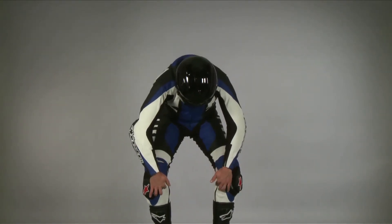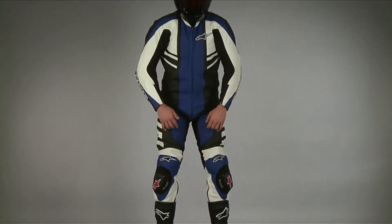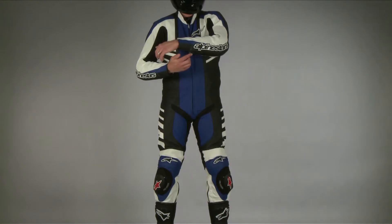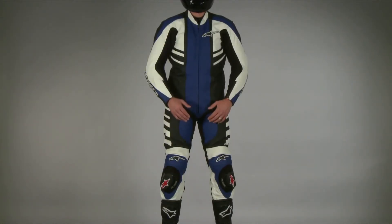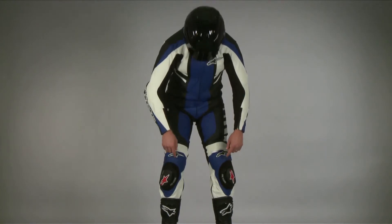The flexible GP protectors in the knee, shin, elbows, and shoulders are adjustable for placement via velcro within the suit's protector compartments. The knee and shin armor is substantial and the pre-curved shin profiles help the protection to stay in position.